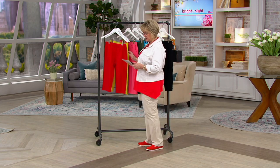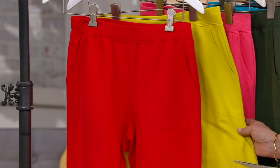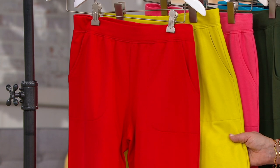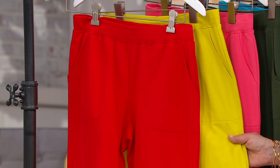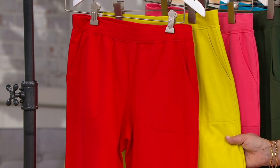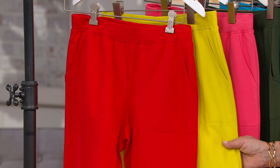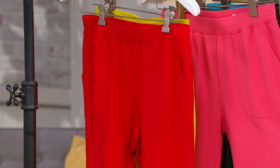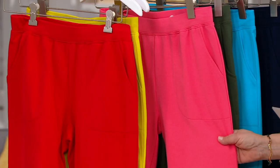Let's take a look at the colors we have. These first two are markdown colors — they just sort of randomly pick colors to markdown sometimes, and they're available for a limited time at a markdown price. Right now, you can get the pear green or the red for that markdown price of under $27, which makes your easy pays just $6.75.